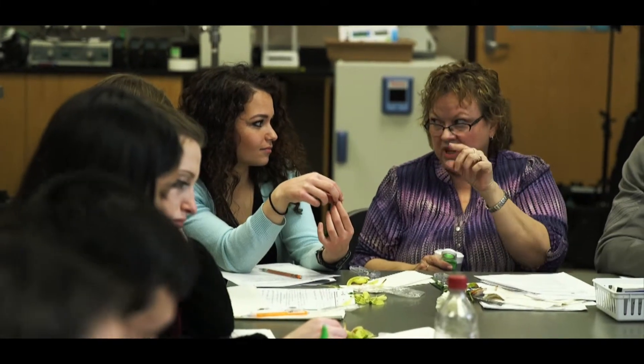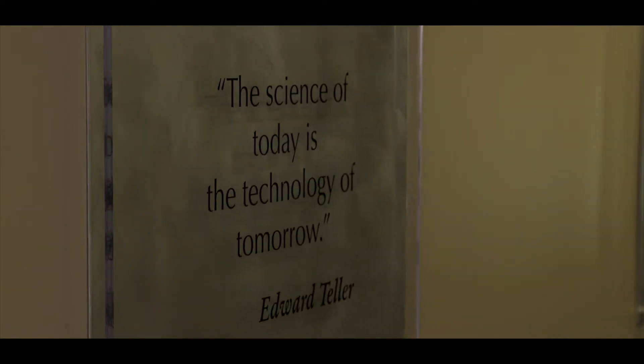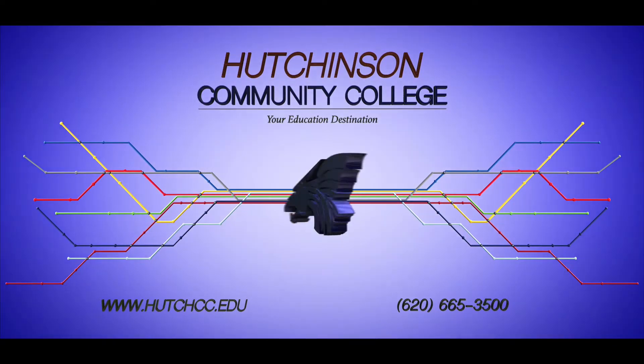Where advisors care about your college career, resulting in a smooth transfer to a four-year university. Where our alumni continue to have pride for their college. For more information, please visit hutchcc.edu.